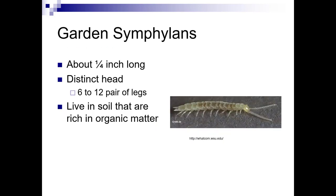Garden symphylans are about a quarter inch long and have a distinct head. They have six to twelve pairs of legs and live in soil rich in organic matter. While we encourage organic matter a lot, too much can be a problem. Healthy soil would have about 5% organic matter, but when you start getting above 10% or 20%, you're likely going to have issues with garden symphylans.